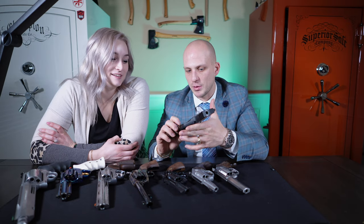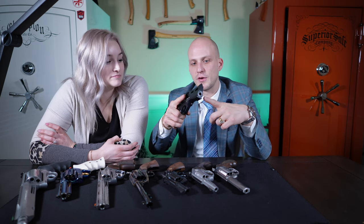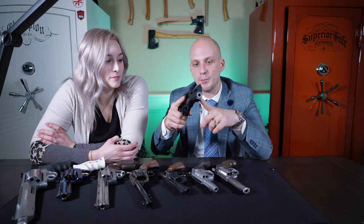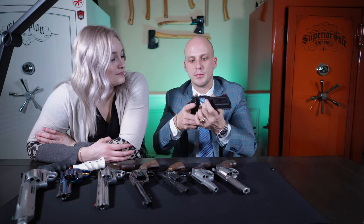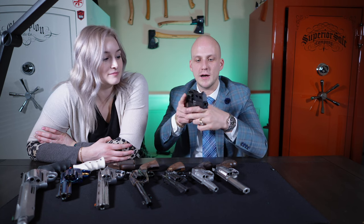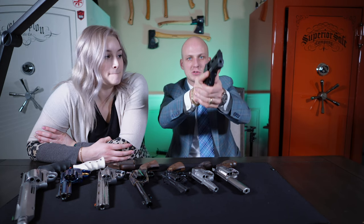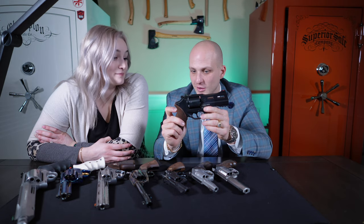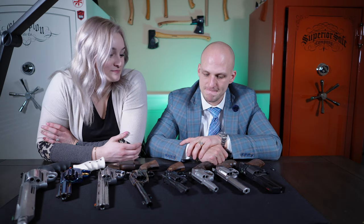My wife really likes this one — it's called the Chiappa Rhino. If you guys have seen the Chiappa Rhino, it actually fires from the bottom chamber versus the top. The whole goal on that is when you're shooting, instead of having muzzle flip, it shoots back into you — so a lot less recoil. This thing's a tack driver though. You nail bottle caps with it. It's a pretty cool gun.